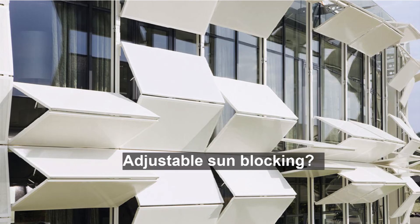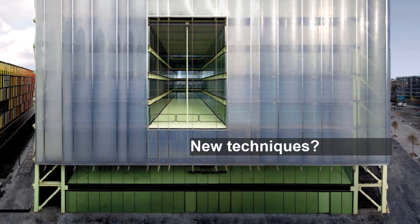Adjustable sun-blocking systems can be found in all different kinds of shapes. A great example is this dancing facade at the Kiefer Technik showroom in Austria — sun blocking can be both beautiful and functional. We also shouldn't be afraid of using different and unconventional materials. For example, the use of ETFE could provide design solutions for new ways of thinking about building installations, as done here in the Media ICT building in Barcelona.